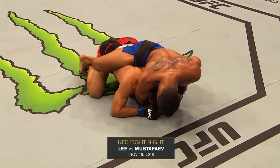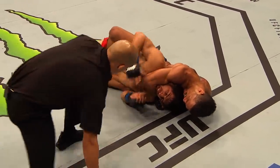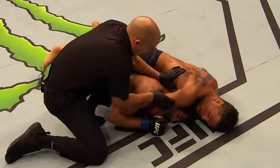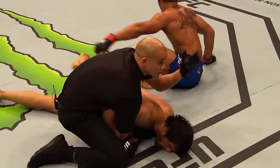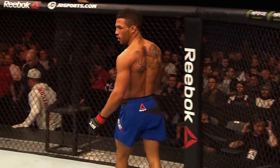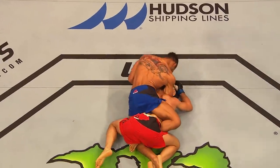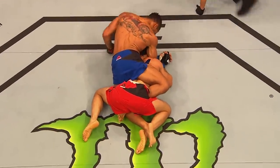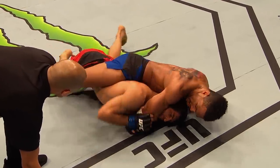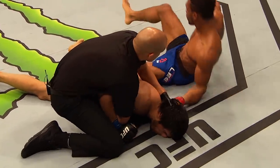Magomed Mustafayev is gonna tough this position out unless it's under the chin. Well, that looks a little tighter — still on the chin, though. It looks like it's getting tighter. There's a grimace on the face of Mustafayev. I think he's out. Submission victory for Kevin 'Motown Phenom' Lee — he puts out Magomed Mustafayev. He's got Mustafayev exposed, slowly squeezing that position, and the referee does a good job of reading that situation and knowing the fighter is helpless.